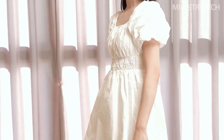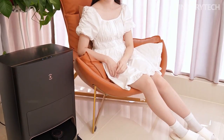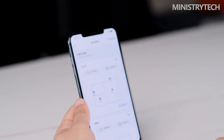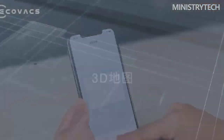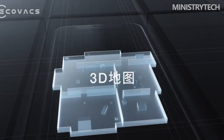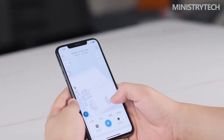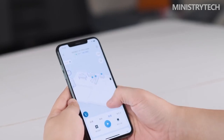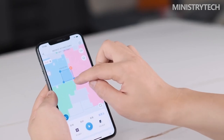After activating the Ecovacs Deebot X1 Pro Omni for the first time, users can let the robot quickly build a 3D map of their home. The X1 Pro Omni can identify the floor material, room doors, and simple furniture such as TVs, sofas, and beds, adding them to the 3D map. Users can then choose to clean different rooms — clicking on a room shows the cleanable area in different colors, and the robot will clean only that area. Or, if you're too lazy to open your phone, you can simply call out to Eco to clean a specific room and it will obediently do so.